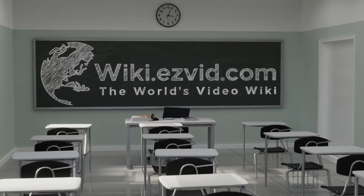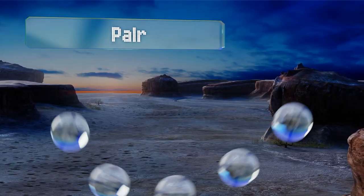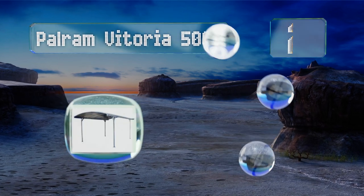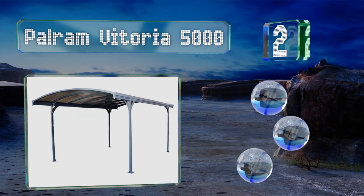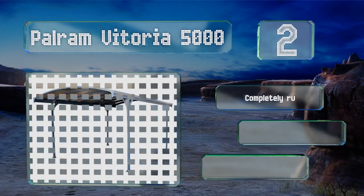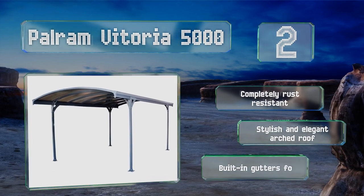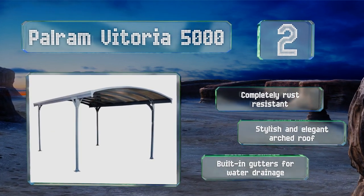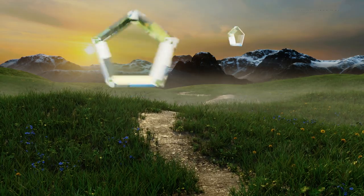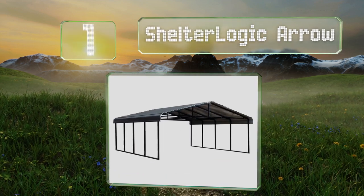At number two, durability and practicality combine in the Power Ram Vittoria 5000. Its powder coated frame is made from a combination of aluminum and galvanized steel, while the dual wall polycarbonate panels ensure dependable UV protection. It's completely rust resistant with a stylish and elegant arched roof and built-in gutters for water drainage.